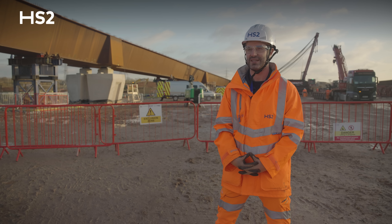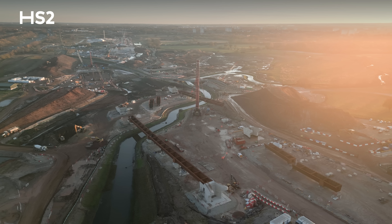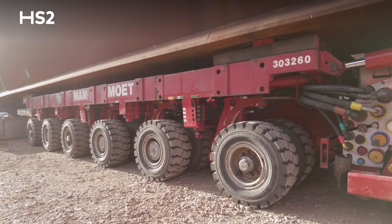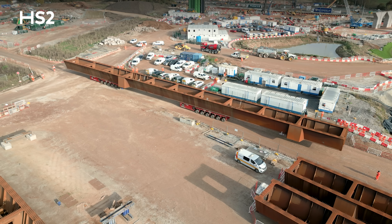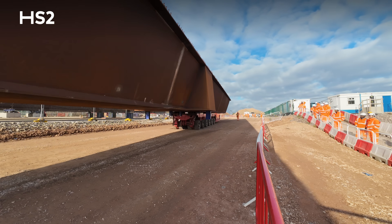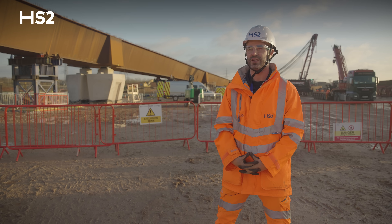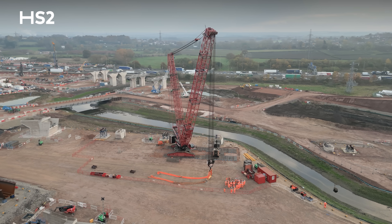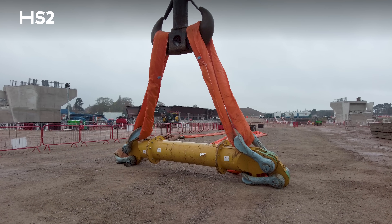Prior to installation of the beams we had to consider the site conditions. For that reason we used special self-propelled modular transport in order to bring the beams to the lifting points. Considering the size and the weight of the beams, special and different types of cranes were used to lift them into position.